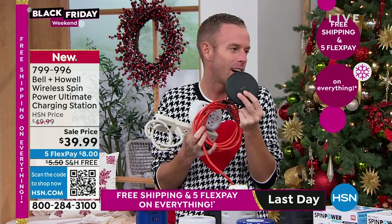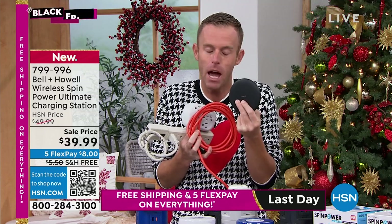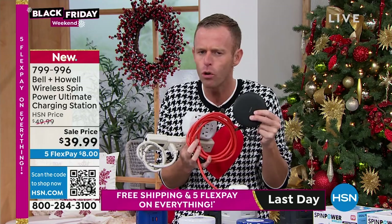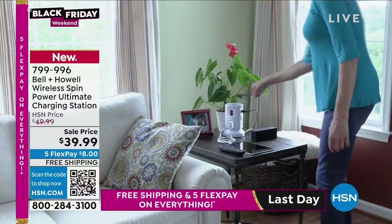This cost me almost $70. I bought it because I needed it — I wanted a wireless charging pad. I just wanted to be able to put my phone down on something. No cords. Clean. Simple. Pick it up, walk away, put it down — charging. I'm able to do that with the Bell and Howell Spin Power.